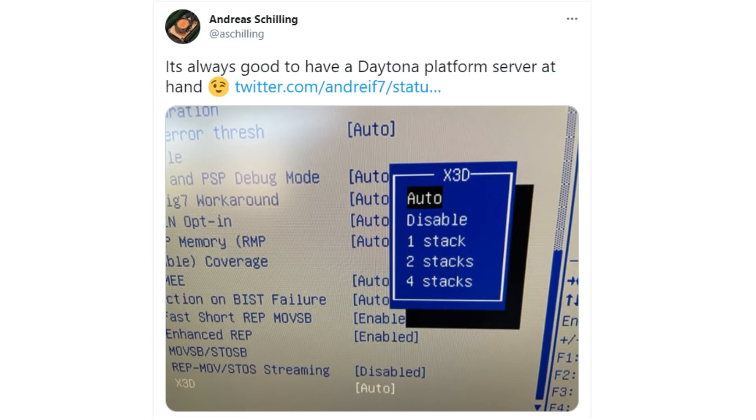Interestingly, in the BIOSes of early Zen 3 Milan EPYC platforms, we saw an option that said X3D: one stack, two stack, four stack, eight stack. So we put it to AMD whether this technology is suitable for multiple stacking of chiplets, and whether the 64 megabyte die is one die or two stacked 32 megabyte dies. AMD confirmed it is a one-stack technology right now, and even though TSMC's SOIC platform can scale to 12 stacks, AMD is only looking at productizing one stack at this time and refused to comment on whether additional stacks would be used.